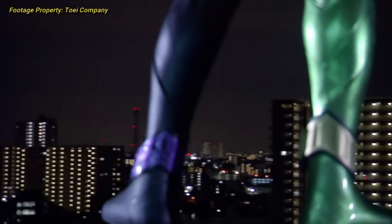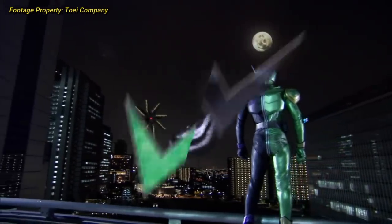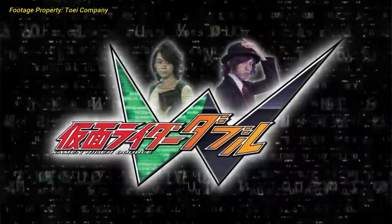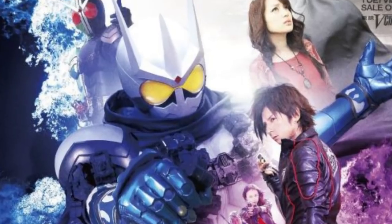The history of V-Cinema starts back at 2009's Kamen Rider Double. Double was a very popular series, so when it ended, fans definitely wanted more. Toei decided to release two post-series films for the series under the titles of Kamen Rider Double Returns, one for Kamen Rider Eternal, and one for Kamen Rider Axel.